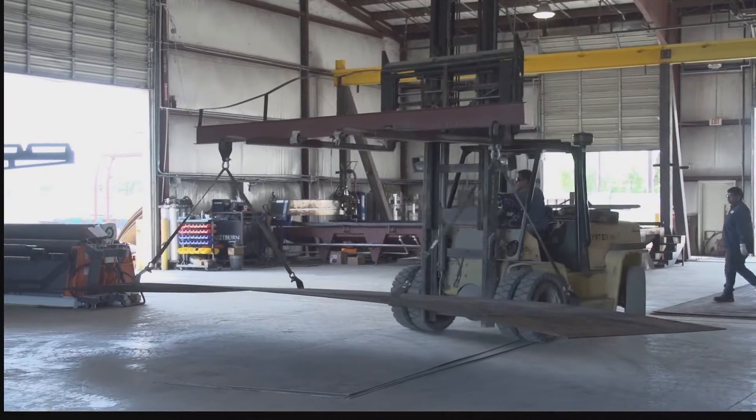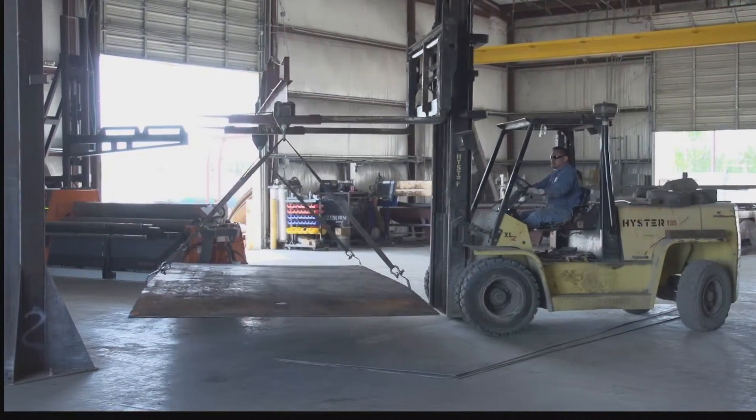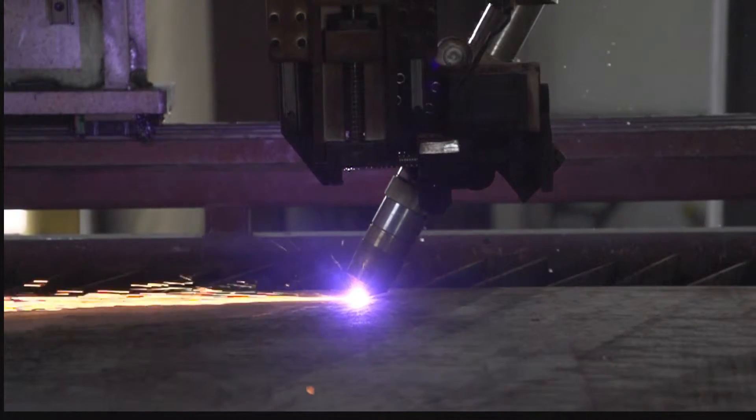The steel was manufactured for us from a U.S. steel mill, Nucor in North Carolina. The steel was made to our specs and delivered here — not just strength-wise, but also in different gauges of plate per our design.